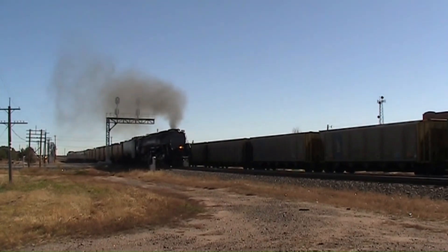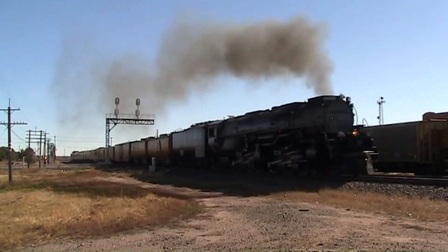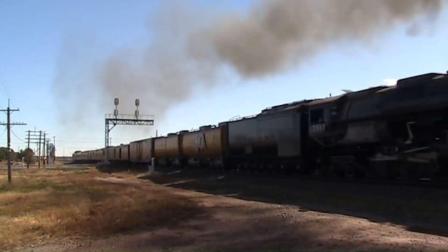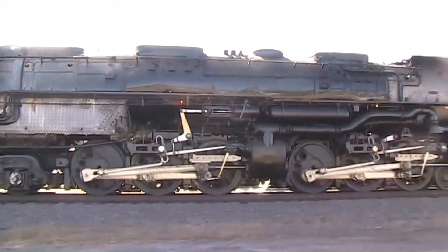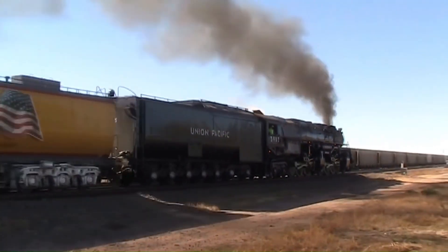Union Pacific 3985 is a 4-6-6-4 Challenger steam locomotive. 3985 is one of 106 Challengers built by Alco. The Challenger has its beginnings in a desire led by Union Pacific for a more powerful locomotive that could handle longer trains in the Wasatch Mountains. Working with Alco, Union Pacific helped come up with the 4-6-6-4 wheel arrangement.